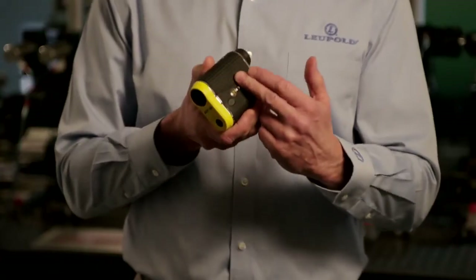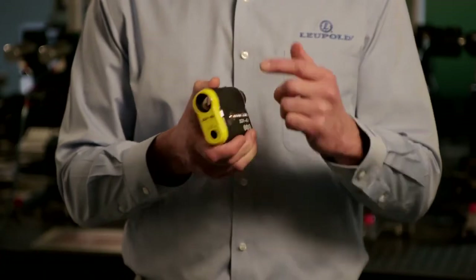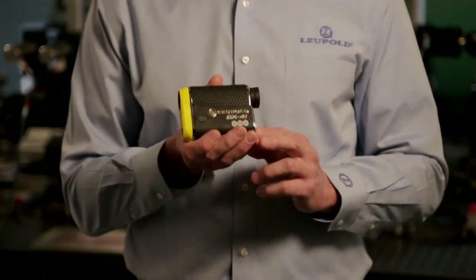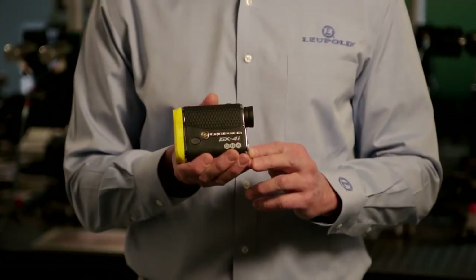With an OLED bright red vivid high resolution display with proprietary contrast coatings, the GX4i provides the best visibility on the course. Inside is our DNA technology, which is a revolutionary proprietary laser engine. This has an instantaneous response and is accurate to within 6 inches.